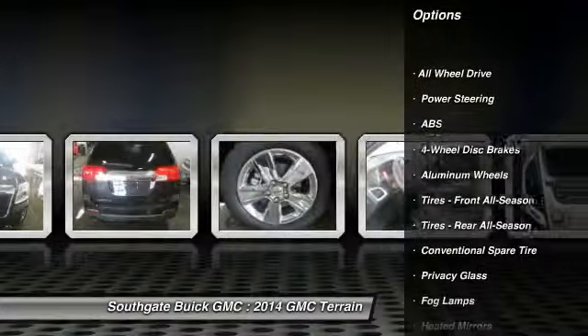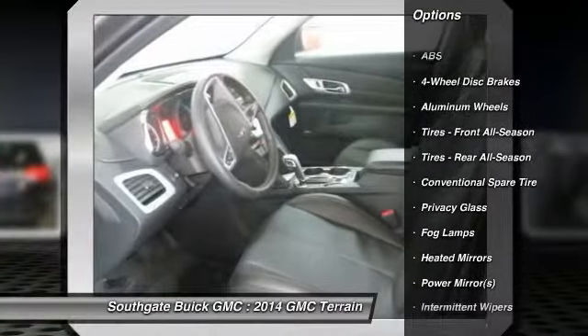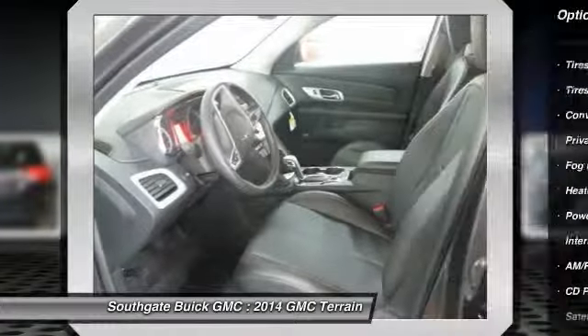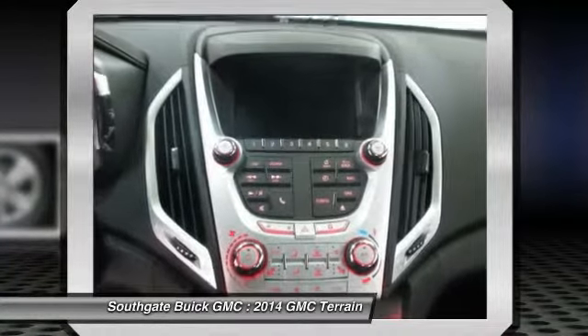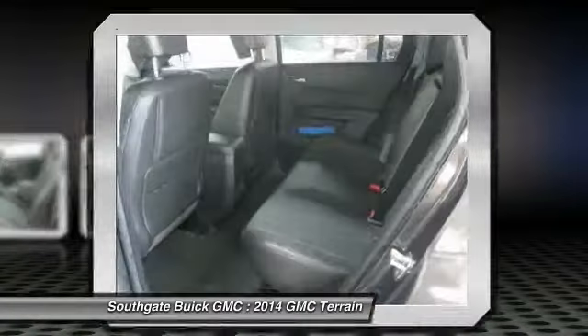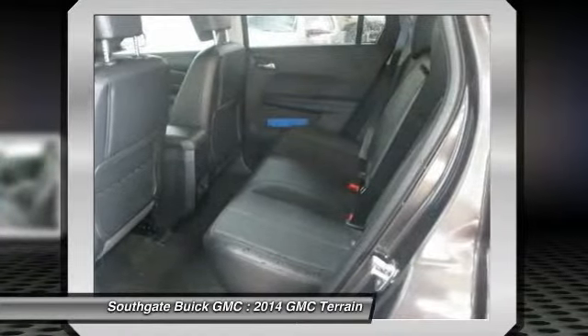Stability control, traction control, remote engine start, anti-lock braking system, all-wheel drive, steering wheel audio controls, air conditioning, power steering, adjustable steering wheel, keyless entry.